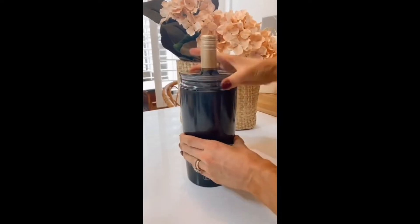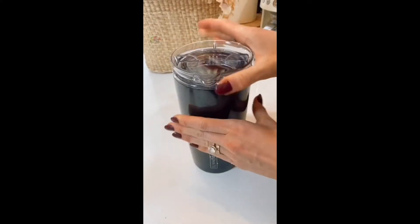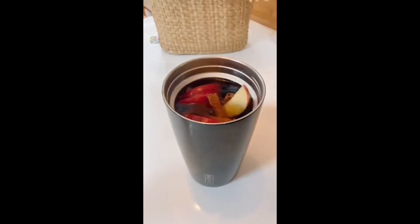This 2-in-1 bottle chiller is triple insulated, keeping your favorite bottles ice cold until the last drop. It also doubles as a leak-proof pitcher at the switch of a lid, holding up to 49 ounces of your favorite holiday drink.